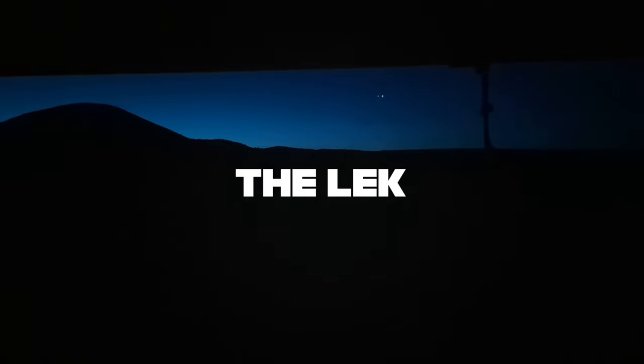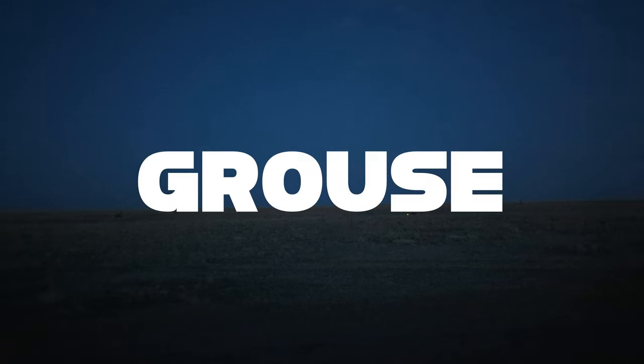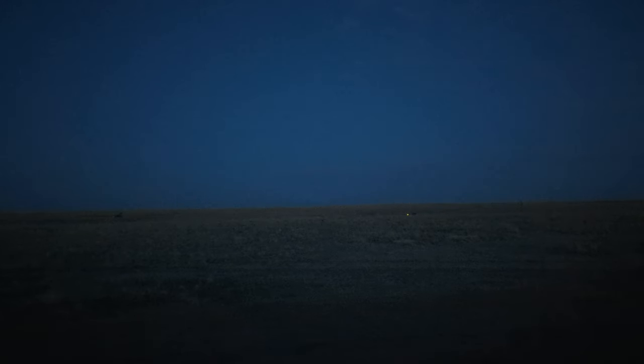Welcome to the lek. The sun isn't even up yet and you can already hear these birds starting to do their displays. While we wait for the sun to come up, let's talk about exactly what the grouse is. Grouse are game birds that are members of the family Tetraonidae. They're often plump, chicken-like birds that are brown or gray to help them camouflage with their environments. Let's take a look at one now.